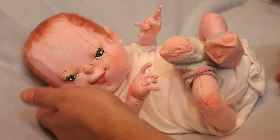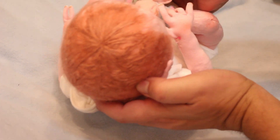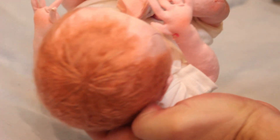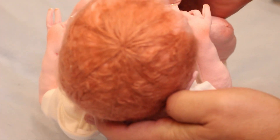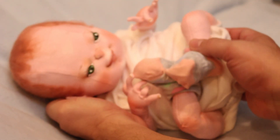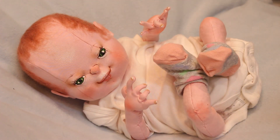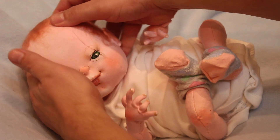Good morning everyone! I'm here to show you one more creation from my studio. This is a 50-inch long, two-pound baby. Look at his hair — it's so pretty and so well made. His head is very floppy.